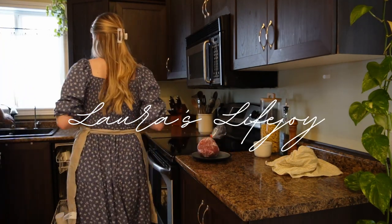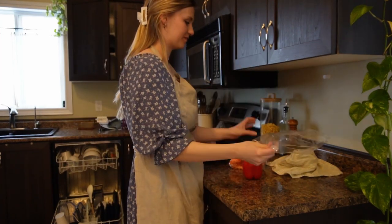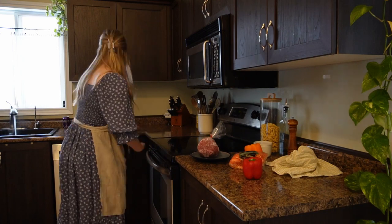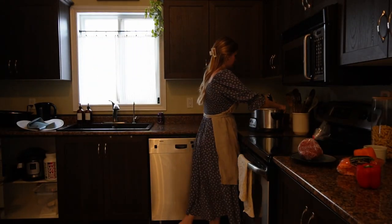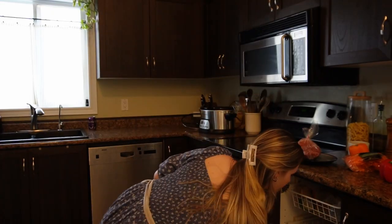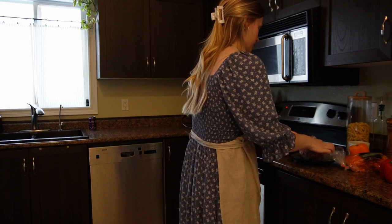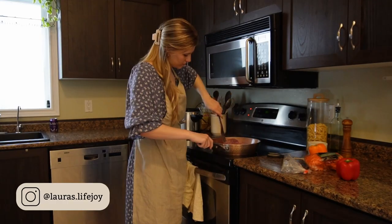When I first got married two and a half years ago I had little to no idea how to cook, and I wasn't sure how I was going to make dinner every day — it seemed so daunting. So I did what you do when you have a problem like this and I went to Pinterest. I printed dozens of recipes; most of them were a flop but a few we still enjoy today.